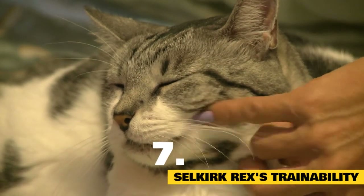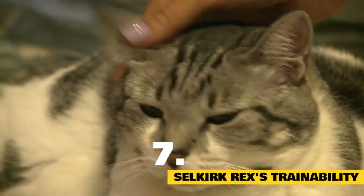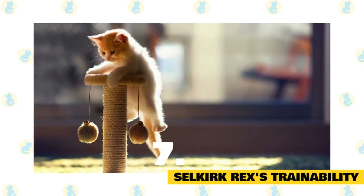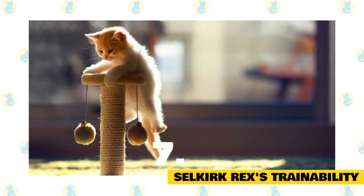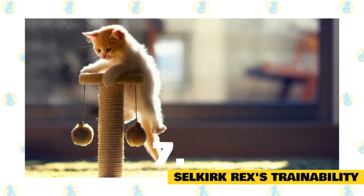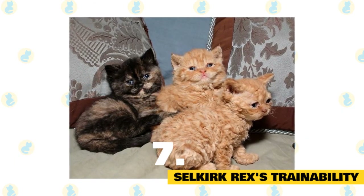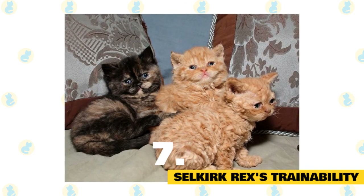Selkirk Rex trainability: perhaps the most important thing to consider is socialization. This is a cat that is bound to get a lot of attention from your neighbors, friends, and even strangers on the street. Everyone wants to get a closer look at this unusual coat, and many people will touch without a second thought. You can keep your cat safe and happy by making sure they're well prepared for this kind of center-stage life. Luckily, Selkirks are naturally pretty easy-going and peace-loving, but it's still a good idea to help them build positive connections with people to avoid stress and negative encounters.